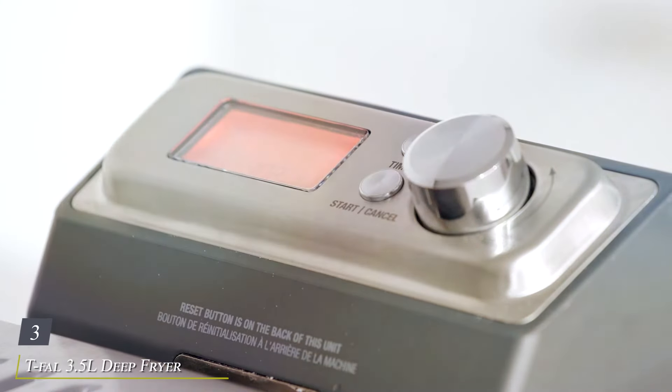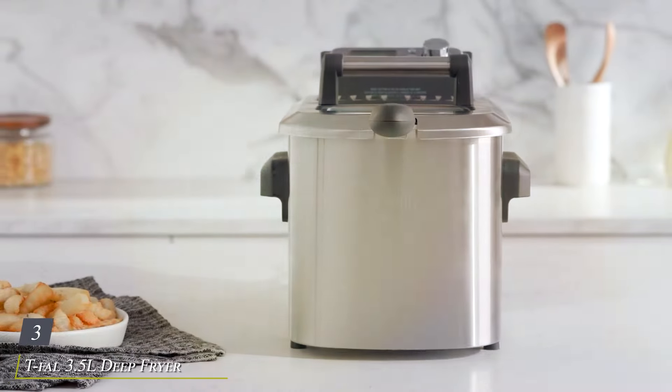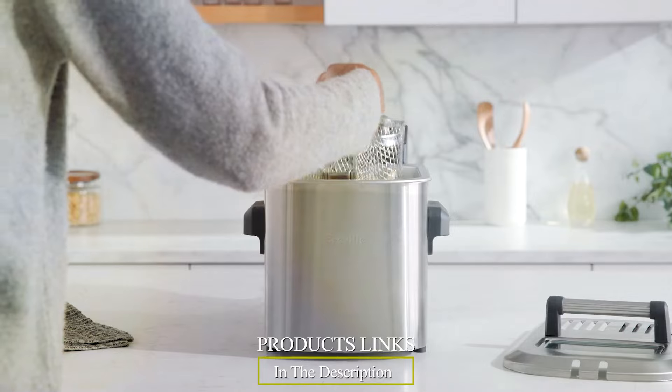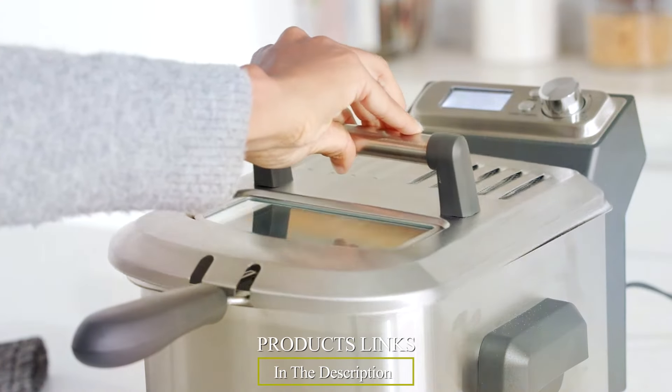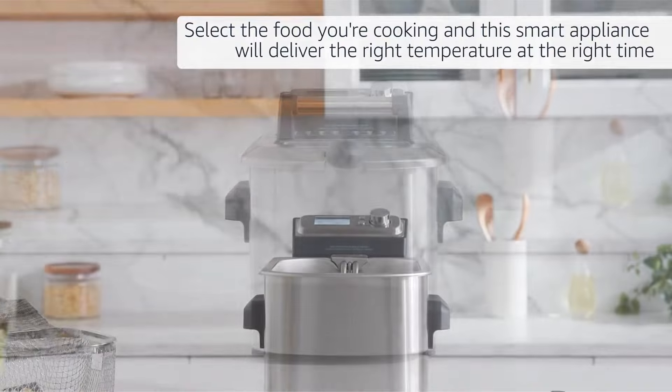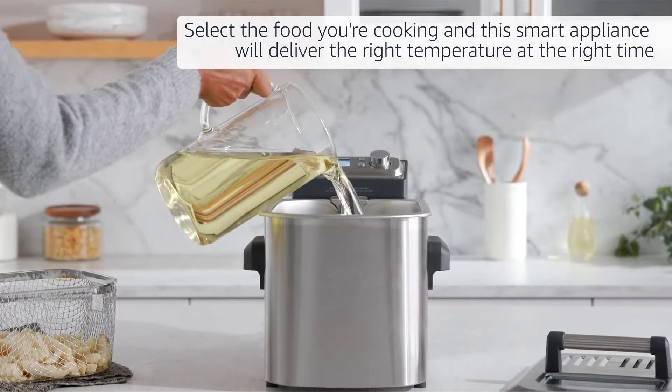Number 3: T-Fall 3.5L Deep Fryer with Basket, 1,700W, your go-to appliance for perfect, hassle-free frying. This deep fryer features a sleek, modern design with a stainless steel finish that complements any kitchen decor while providing durability and longevity.